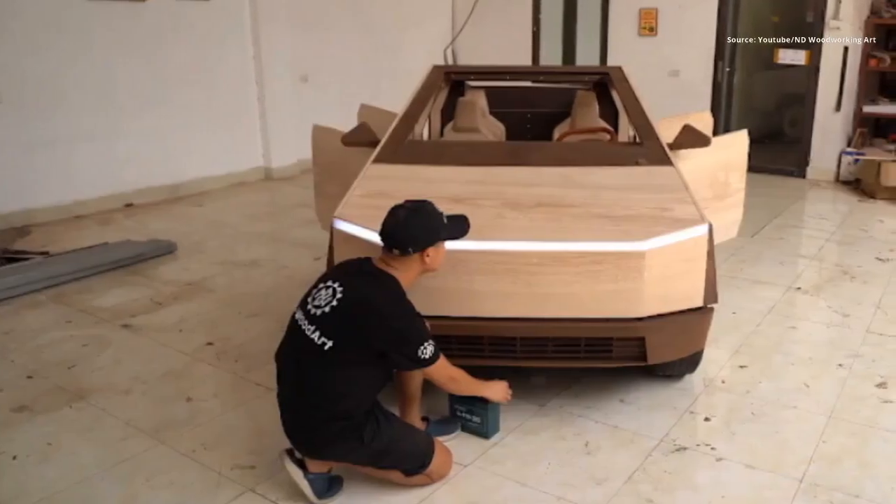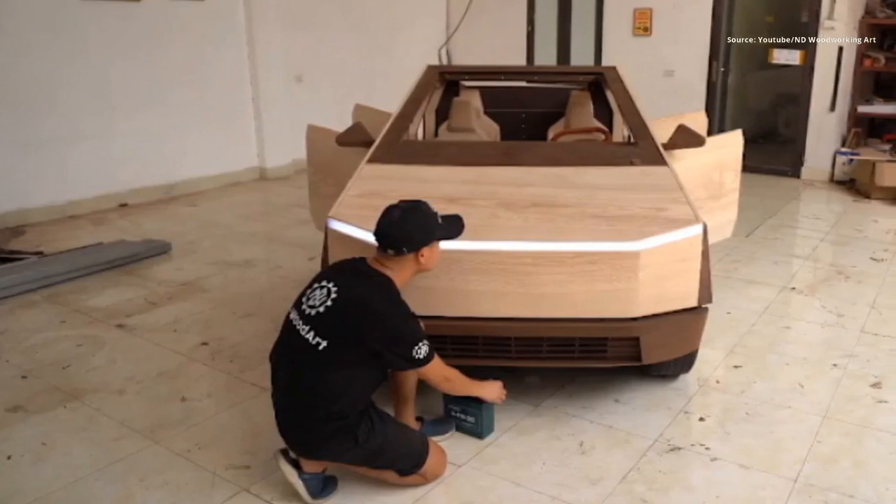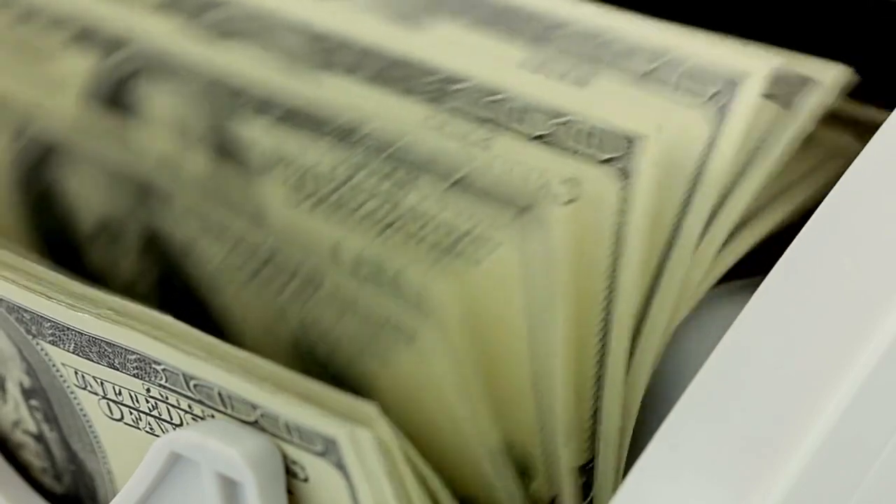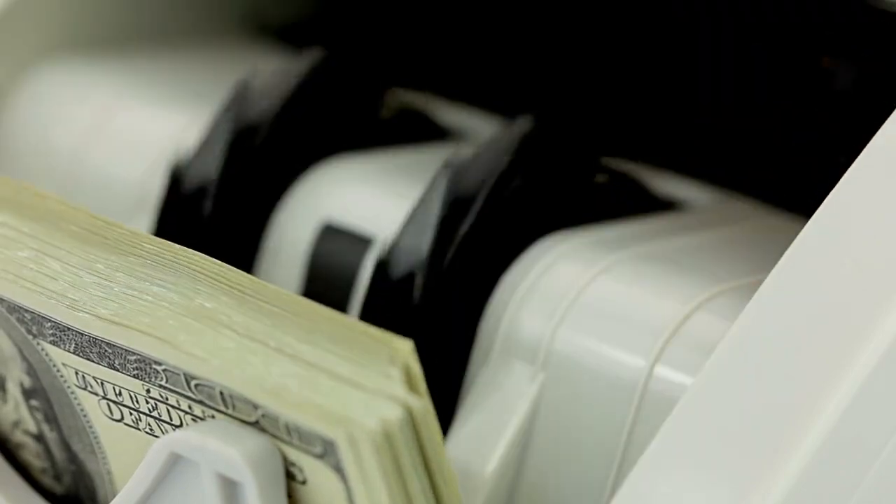To give it the true Cybertruck feel, he added LED headlights, a display screen, and the infamous enormous wiper. The entire process took 100 days and cost approximately $15,000.